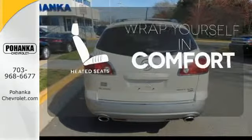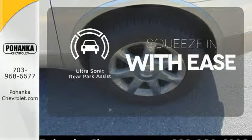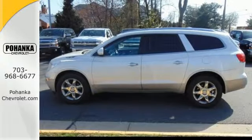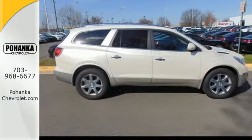Warn off the chills with the heated seats. The ultrasonic rear park assist lets you squeeze into tight spots with ease. The sensational Buick Enclave presents the pinnacle of performance and safety. It's the definitive crossover for your family's comfort and your peace of mind.